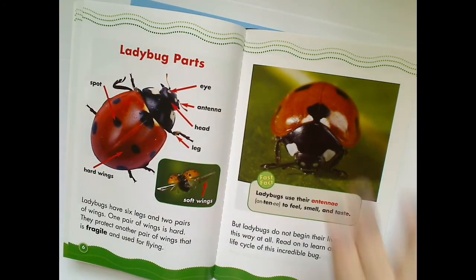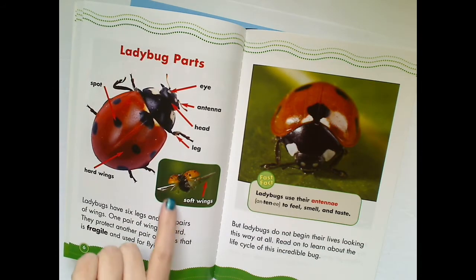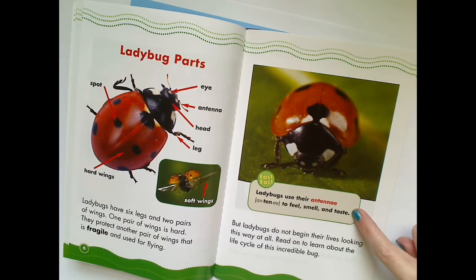Ladybug parts. What is it called when you see a picture that has words that label parts of a whole? A diagram. Let's read the words on the diagram: spot, hard wings, wings, eye, antenna, head, leg, and soft wings. Ladybugs have six legs and two pairs of wings. One pair of wings is hard. They protect another pair of wings that is fragile and used for flying. What does fragile mean? Fragile usually means easy to break. Let's read this caption: Ladybugs use their antenna to feel, smell, and taste. Did you know they taste with their antenna?